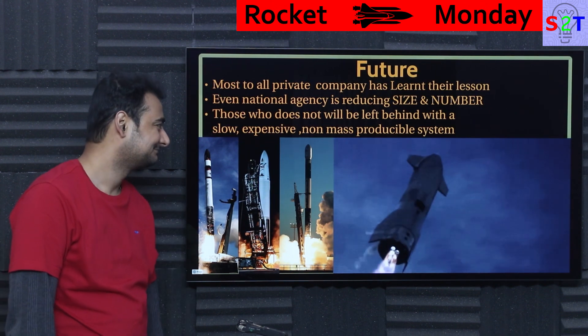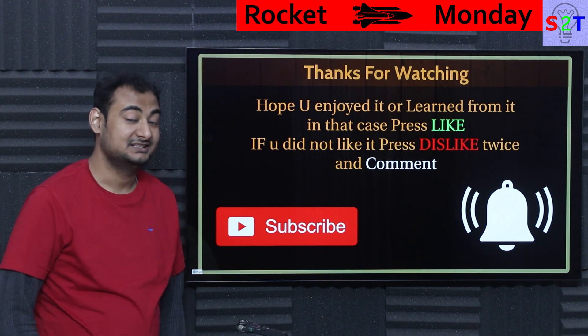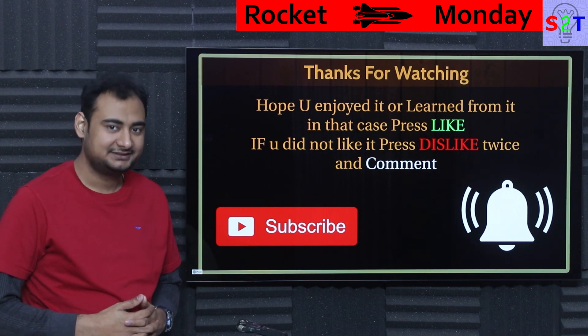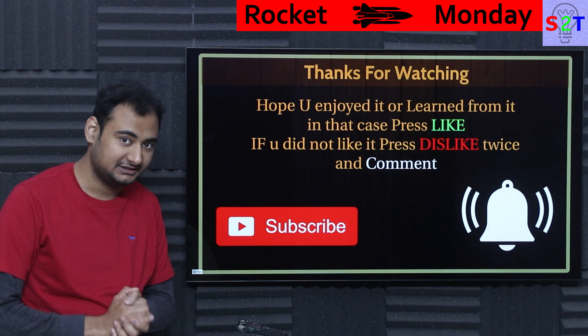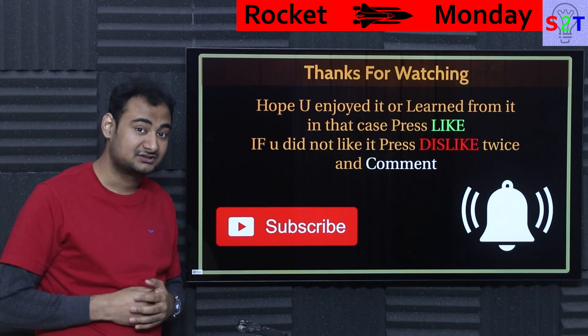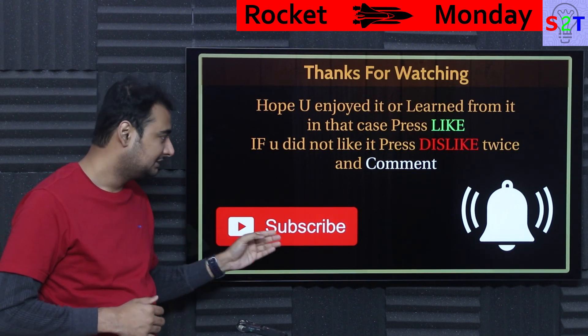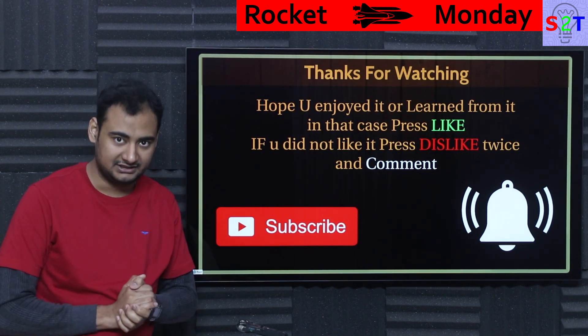And same goes for NASA — good luck with the SLS launch. So this was my presentation on why SRBs are a curse. Hopefully you have liked it and learned from it. If so, please click the like button and share it with your friends — that will help me a lot. If you didn't enjoy it, press dislike twice to show me extra disappointment. Please leave a comment because I do try to reply to all of them. Subscribe, press the bell icon if you're free, and as always, thanks for watching.